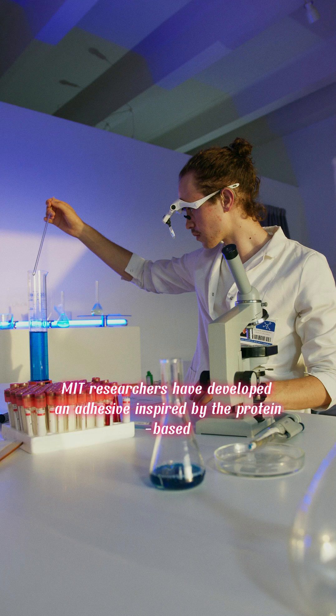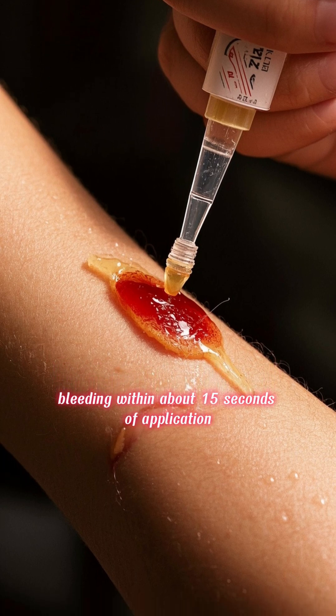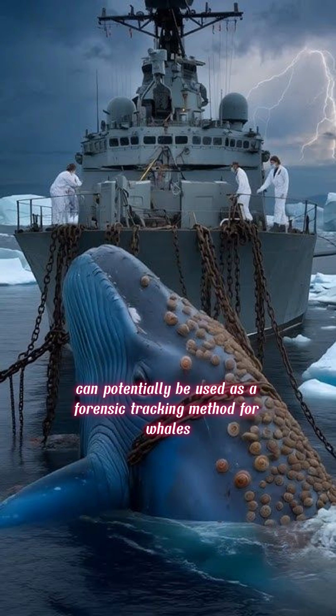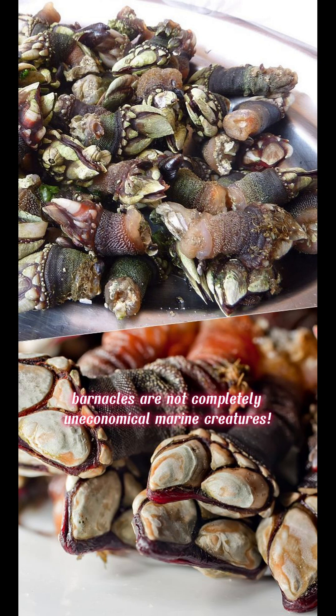MIT researchers have developed an adhesive inspired by the protein-based bio-glue produced by barnacles to firmly attach to rocks. The adhesive can form a tight seal to halt bleeding within about 15 seconds of application. The stable isotope signals in the layers of barnacle shells can potentially be used as a forensic tracking method for whales, loggerhead turtles, and marine debris such as shipwrecks or aircraft wreckage. With this significant research and development, barnacles are not completely uneconomical marine creatures.